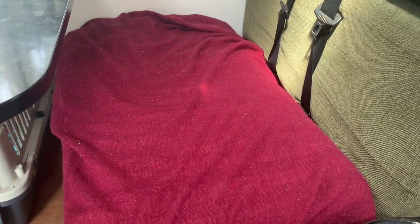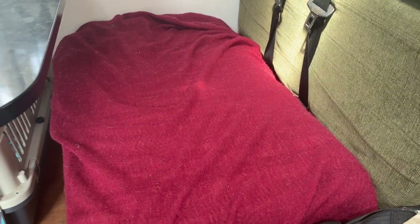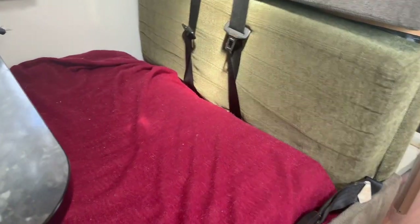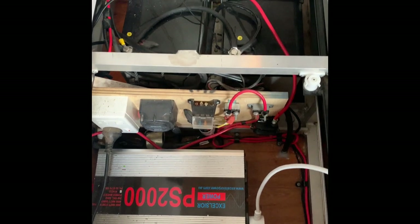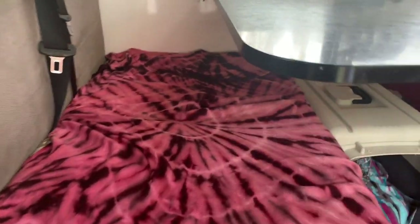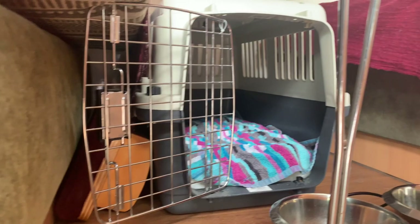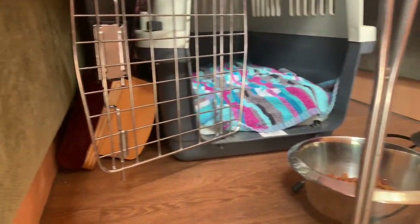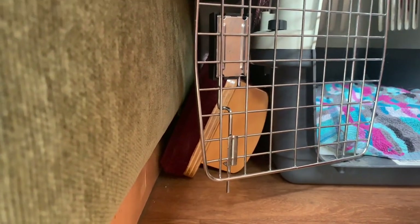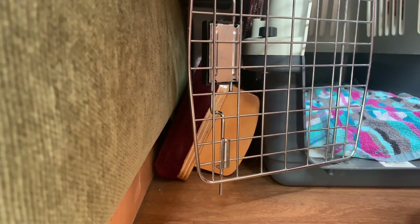Coming back over this way I do have these seats here which are also storage so my clothes go in there, and there is also this storage space which holds the batteries and the inverter. Under here we just have Carly's little bed, her food, and my meditation cushion which I take out to different places and meditate each morning.